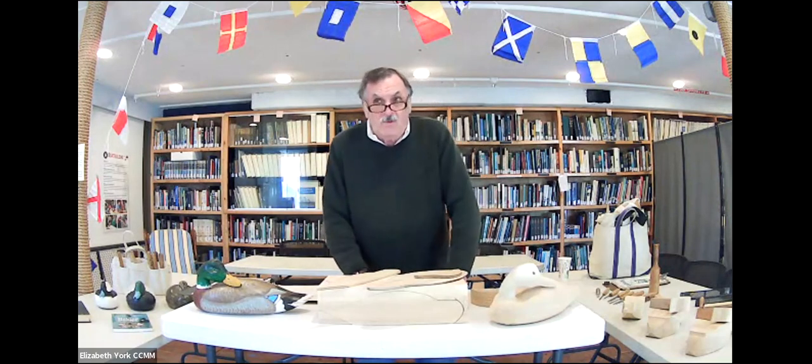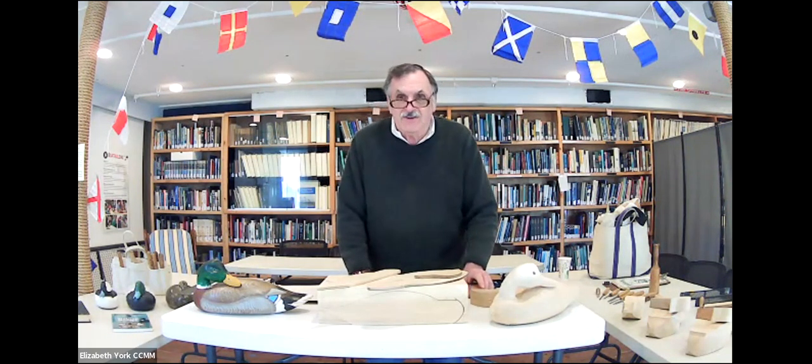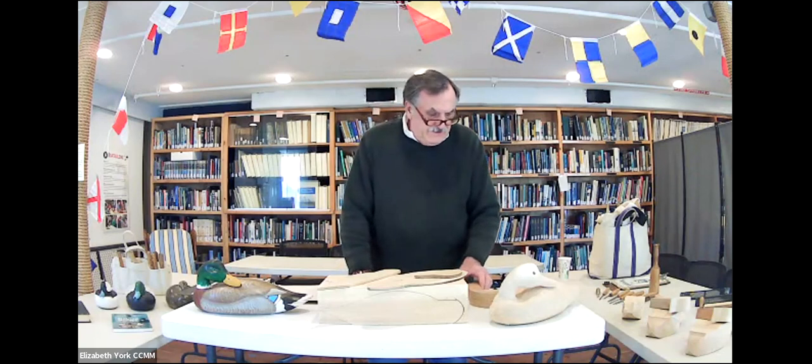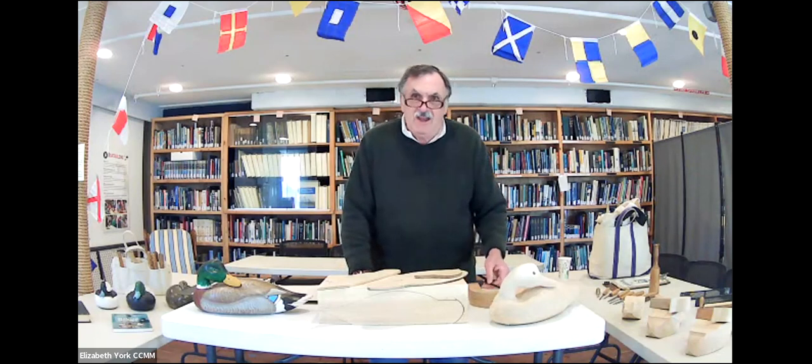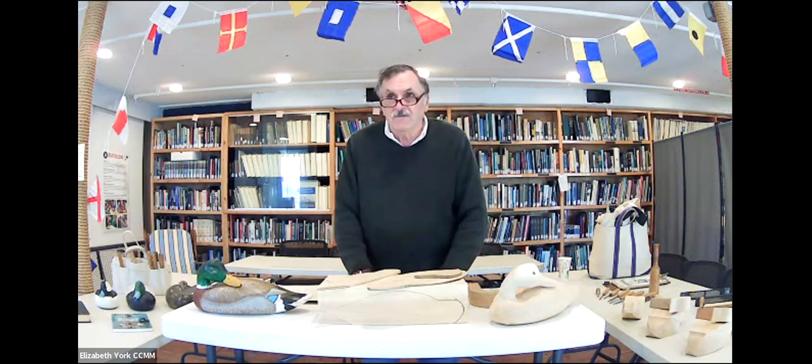My method of decoy carving — I use white cedar, and it's getting very hard to get and expensive. But I travel up to Maine and I have a good rapport with a couple of sawyers up there, and I'm able to get the stock that I need. The reason why I use white cedar is because that's what Alma Crow used to use — that was his favorite wood. It's light, it's impervious to insects, it has good buoyancy, and it gives to the chisel very nicely. It's easy to carve.